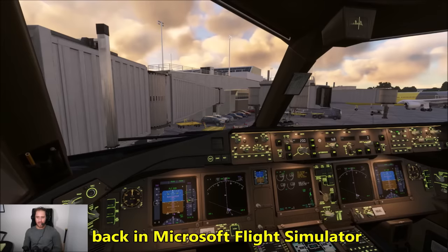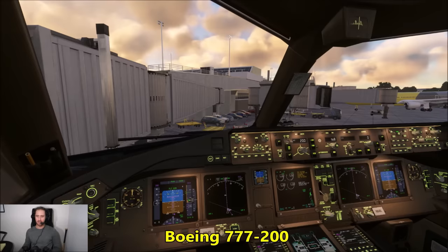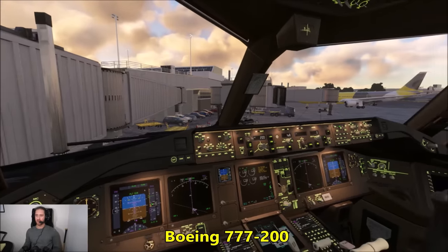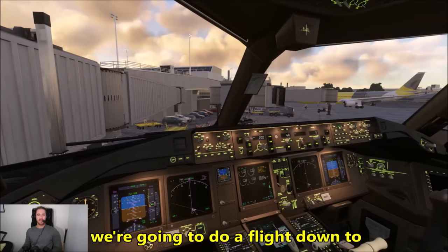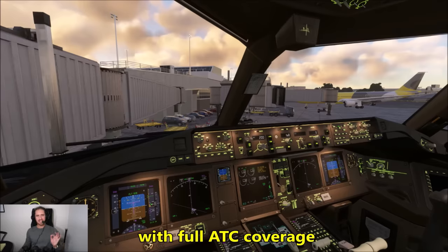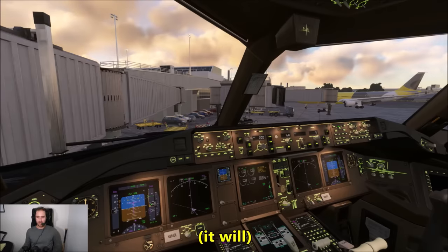Hey, what is up everyone? Air Force Proud 95 here, back in Microsoft Flight Simulator on the VATSIM network. We are in the cockpit of the Boeing 777-200 on the ground at New York John F. Kennedy International Airport. We're going to be doing a flight down to Atlanta today with full ATC coverage, most likely. Might get a little bit chaotic on the way down, but we're going to find out.